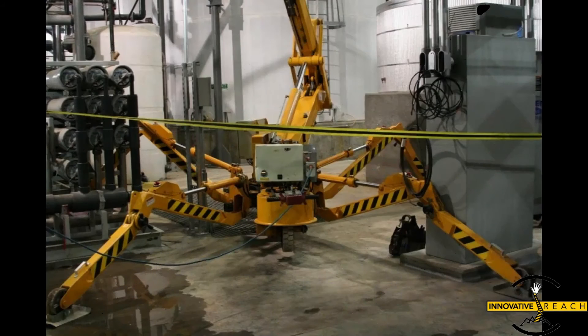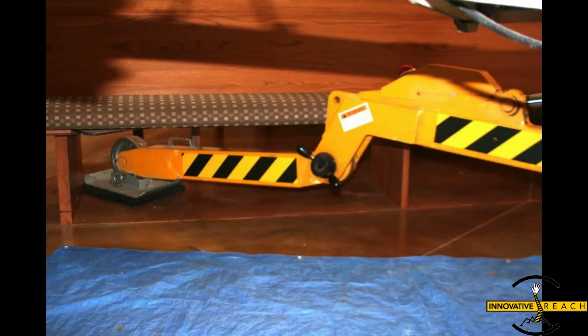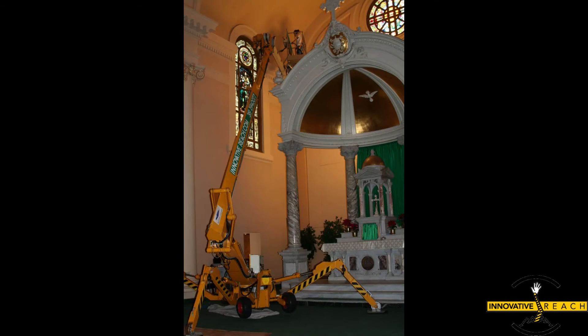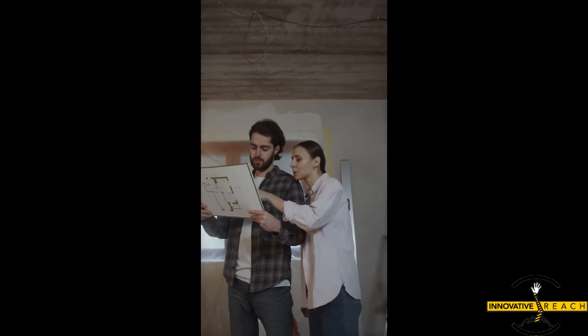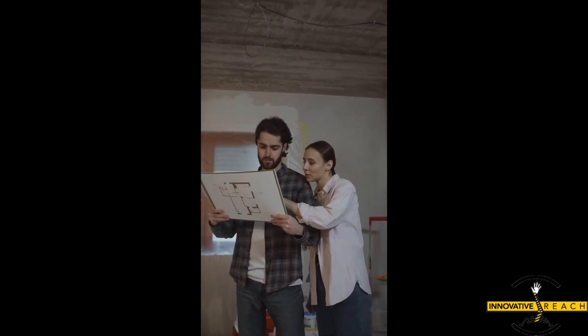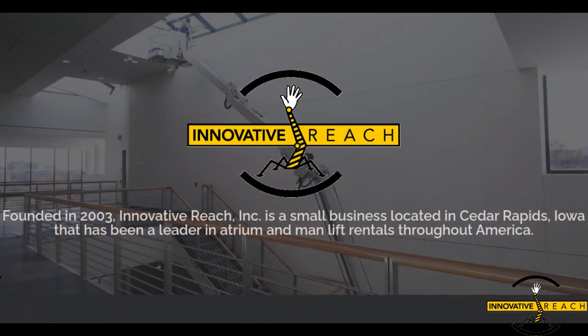While atrium lifts are the backbone of construction projects worldwide, their utility transcends conventional boundaries — from capturing breathtaking aerial shots for filmmakers to facilitating intricate art installations, these lifts unlock a world of possibilities. Whether you're embarking on a monumental construction endeavor, sprucing up urban landscapes, or unleashing your creativity in uncharted territories, trust atrium lifts to elevate your vision.